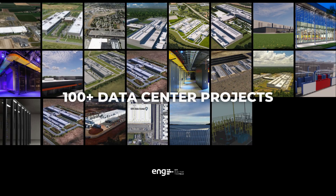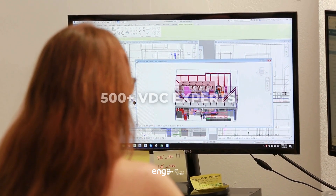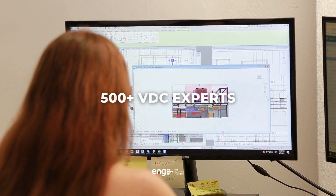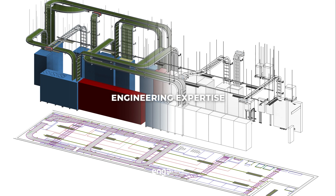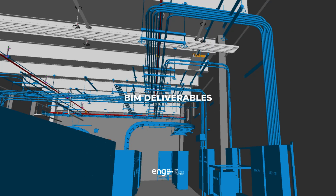With over 100 data center projects modeled just over the past five years and a team of 500 VDC experts, we are your dedicated BIM team, combining engineering expertise with field experience to provide peace of mind on your BIM deliverables.